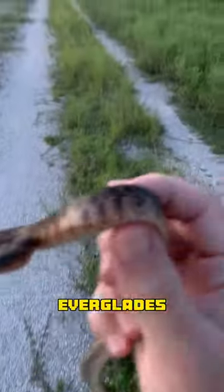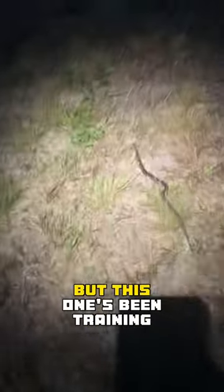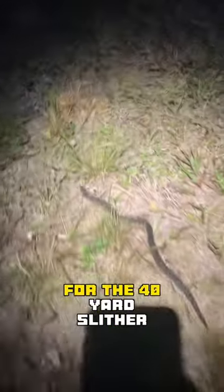Tonight, I'm going to be picking up every snake I find in the Everglades, starting with this little pistol. Don't launch in my... oh, okay. Water snakes aren't typically known for speed, but this one's been training for the 40-yard slither.